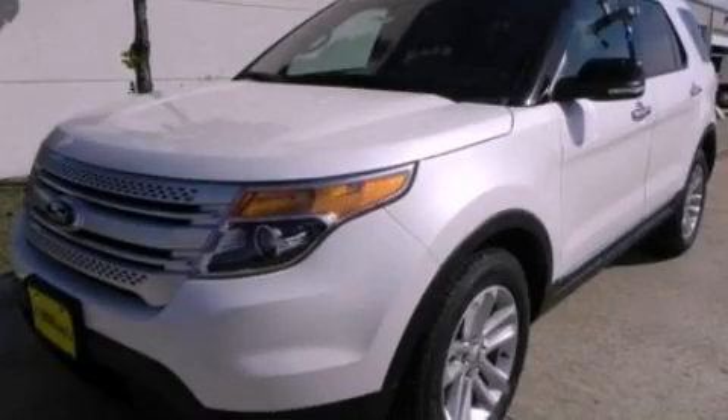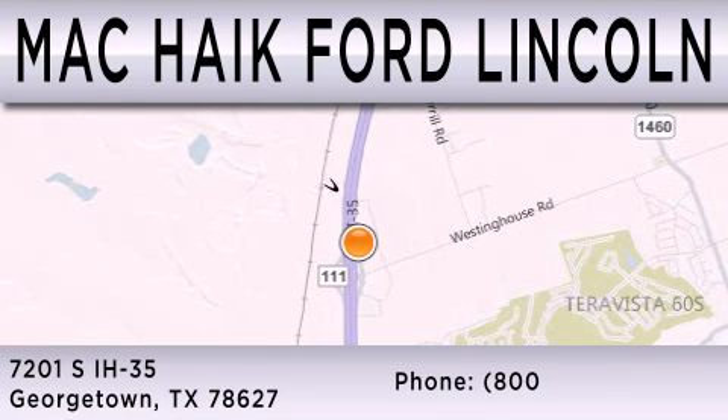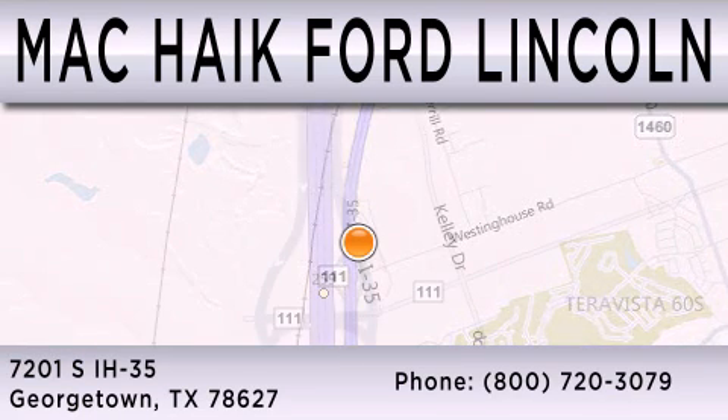This vehicle is sure to sell fast. Call and arrange your test drive today. Matt Kike Ford Lincoln is dedicated to doing everything possible to ensure the safety and that the experience you have selecting your next vehicle is as pleasant as possible. We are located at 7201 South Interstate Highway 35 in Georgetown.